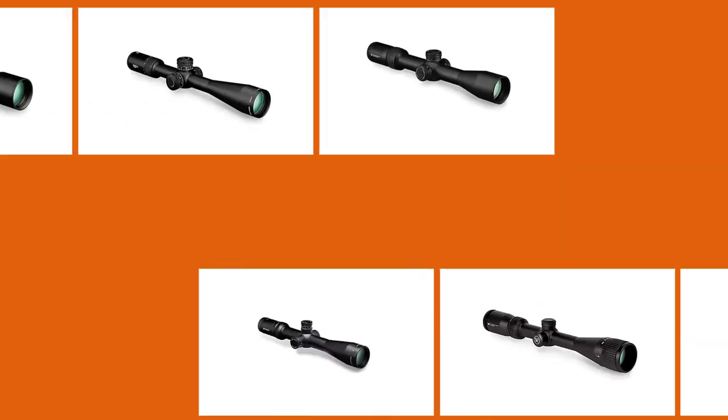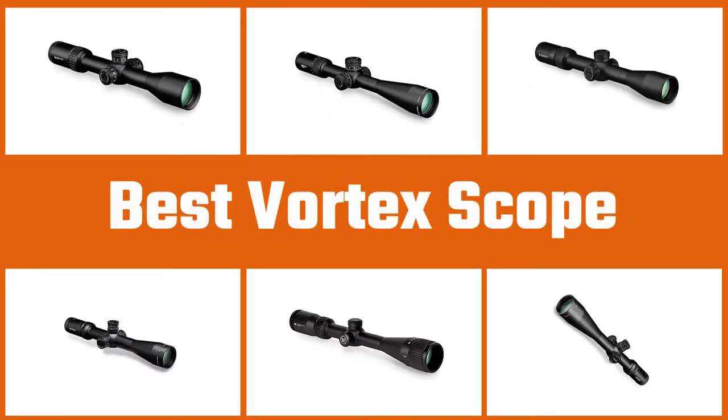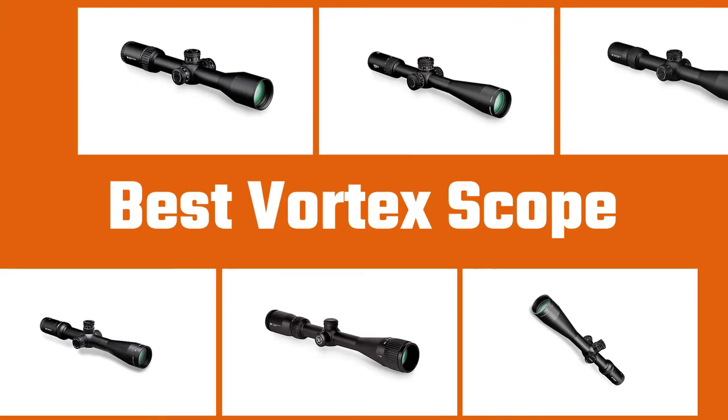If you're looking for a new scope, narrowing your choices to Vortex is already a great start. Check out these Vortex optics reviews that will show you exactly what each scope excels at and what it brings to the table.